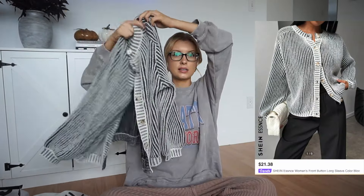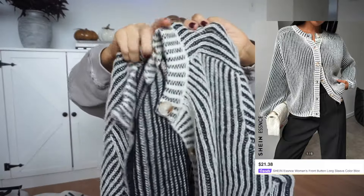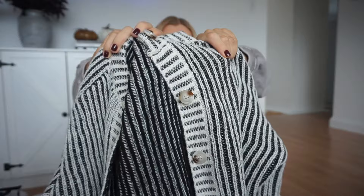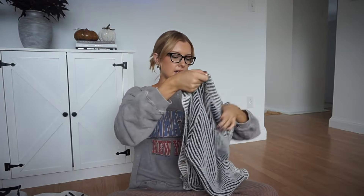Then I got some clothing. First is this cardigan — I love the striped detail on it, I think it's really pretty. It does have buttons if you want to button it up. I got mine in a size medium and it fits like a typical medium, maybe a little bit bigger, but really nice and super comfy. I think this is going to be a staple for fall.